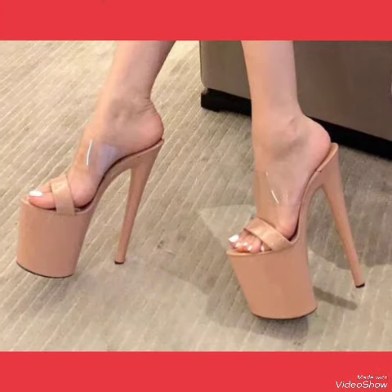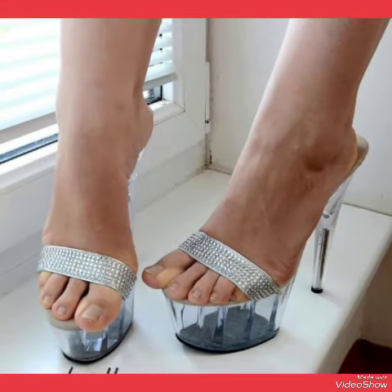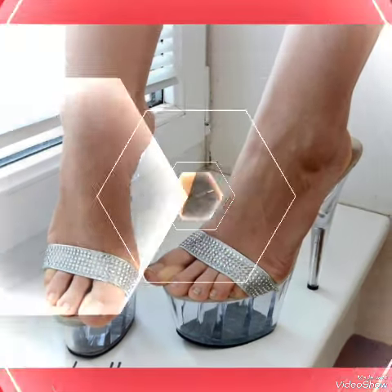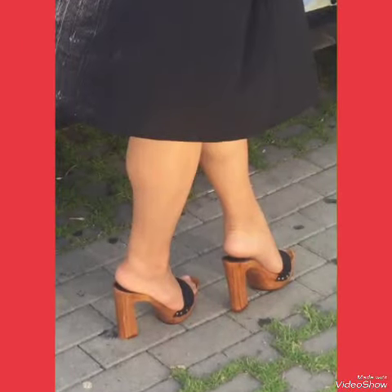In this video you can see the beautiful colors with beautiful designs of party wear high heel sandals for women and girls of 2024. All these designs of party wear high heel sandals shown in this video are very fabulous, unique, stylish, and stunning.